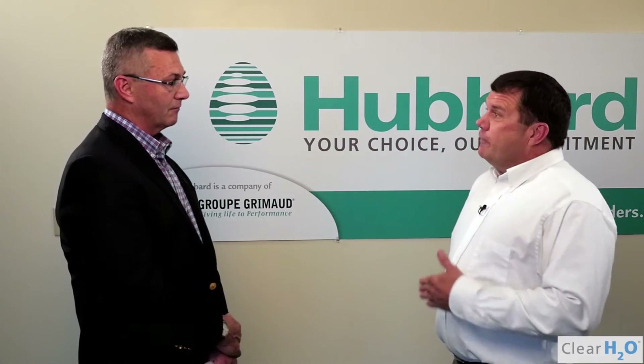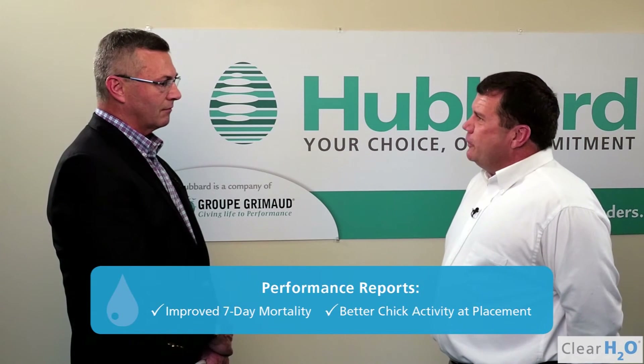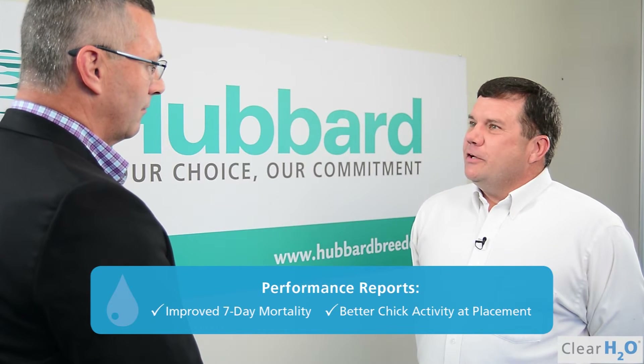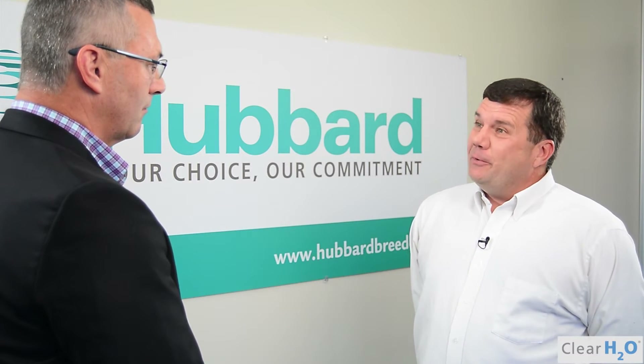In terms of any feedback from customers receiving these birds, have you gotten any feedback on the performance and condition of those birds? Believe it or not, from our deliveries on the other side of the Mississippi, we do see a better seven-day, and they do call back and say they see some better activity with the birds when they get on the litter. What do you attribute it to? It's one of those that you have to give it to all causes — whether it's the hydration, whether it's the medication delivery, whether it's transportation, or actually a hatchery hatching well one day. It all works itself together.